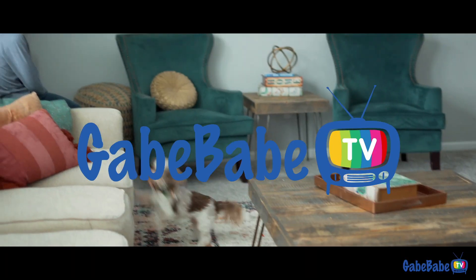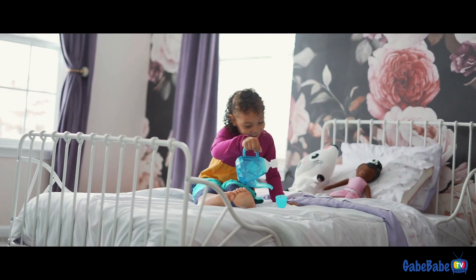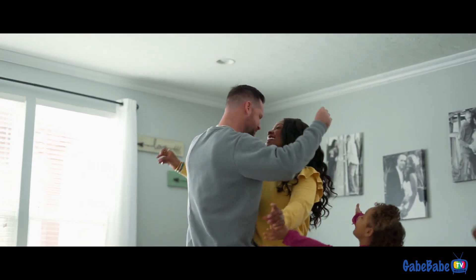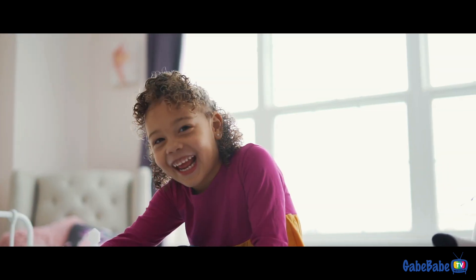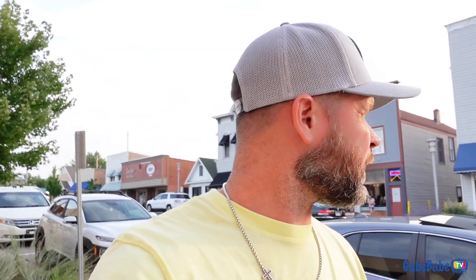We're about to figure out what we're doing for dinner and what we're going to explore tonight. KBTV coming at ya — what up kids? Join us, love, life, and laughter, the point of it all. What up peeps! We are in downtown New Buffalo checking it out — we just parked and it's not a big city, it's like a lake town, beach town.